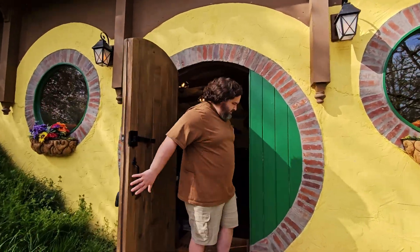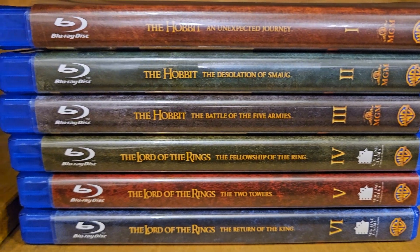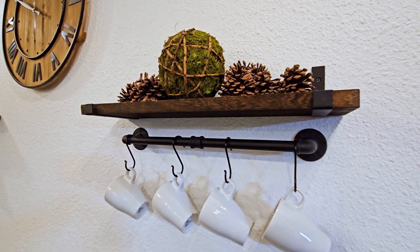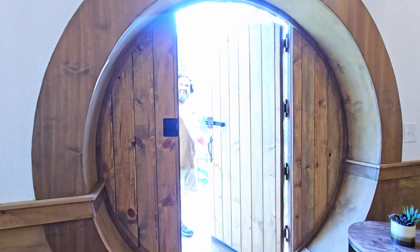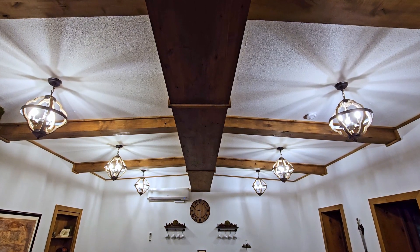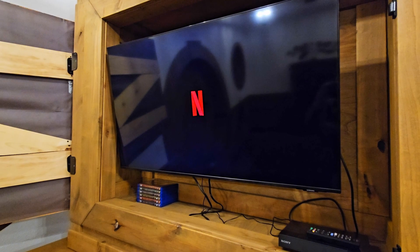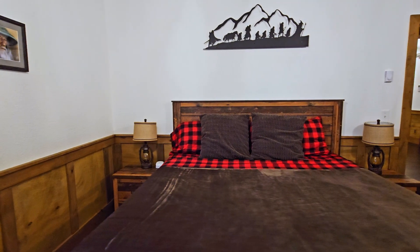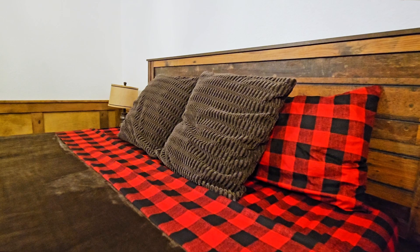Let me bring you inside and show you around. So when you walk in, you walk into this great room. A lot of people have wondered about a hobbit hole and how tall it is, but I made this 10 feet tall because the idea is that you're a human coming here to pretend to be a hobbit for a day and have that relaxing experience. I had this great room made so you can have the comfort of sitting on a couch while you watch television, or you could be at the table enjoying a meal. I designed it specifically as a couple's retreat, so it has one bedroom with a king-size bed and a luxurious bathroom.